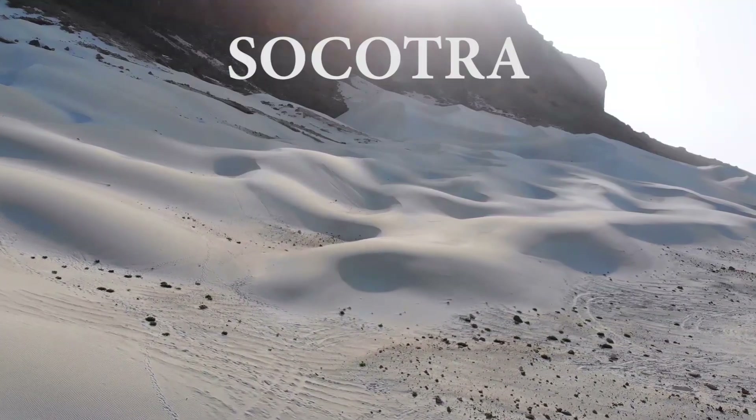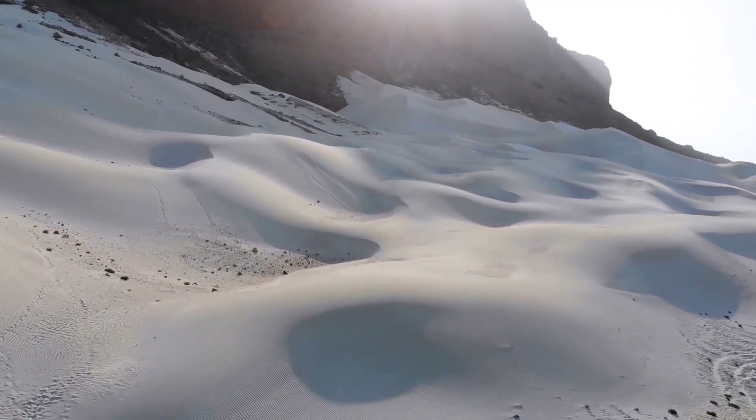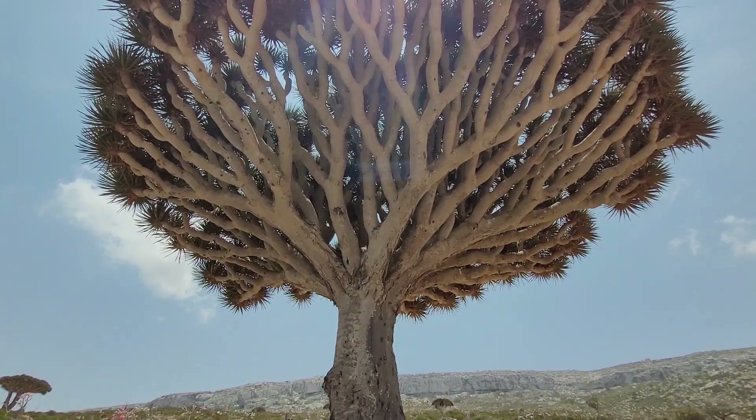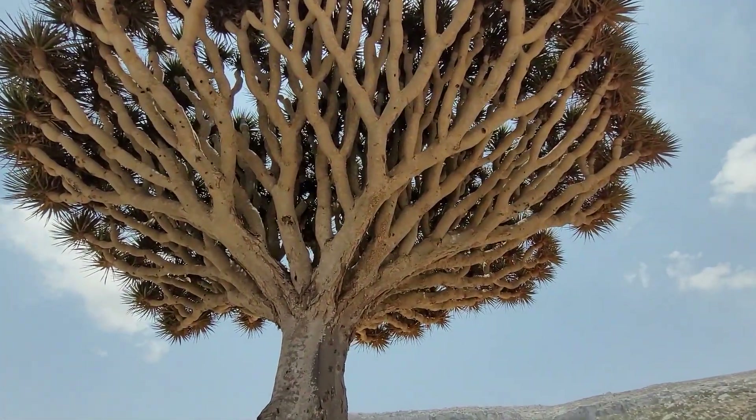What is happening everyone, welcome back to a brand new episode — and underneath a dragon tree for the first time. Check out the beauty.